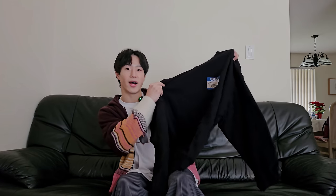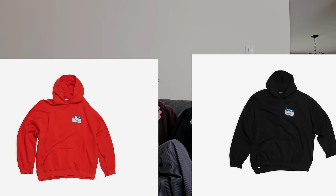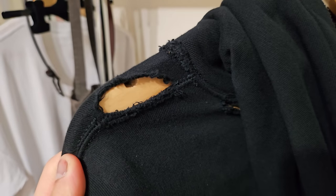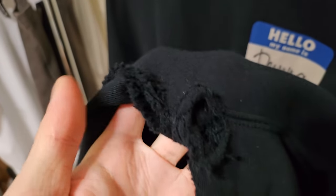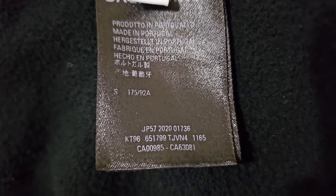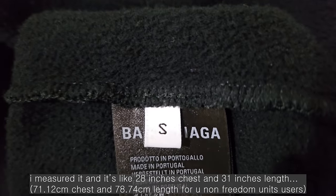Starting off with the first pickup, we have the Balenciaga Hi My Name is Demna Hoodie. This hoodie was not officially part of Fall-Winter 2020, but it was released in the fall and winter of 2020. I got it in the black colorway — I think it released in black and red. I just can't see myself wearing a solid red top; it feels like too much. Black being one of the most ubiquitous and wearable colors just seems like a more pragmatic choice. It's super oversized and super distressed. I picked it up in a size small — honestly, size small could fit literally anyone. It fits very oversized and also very long.